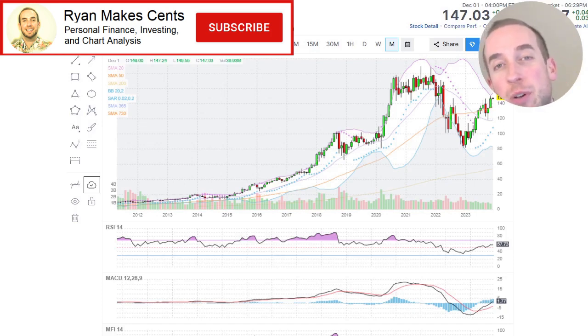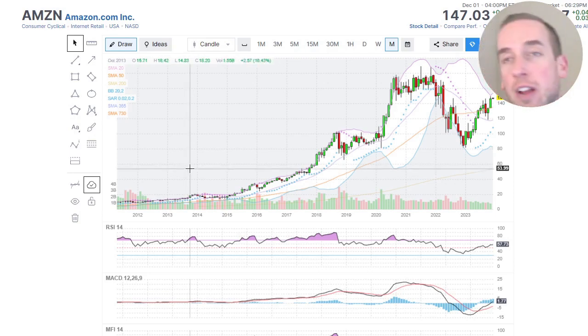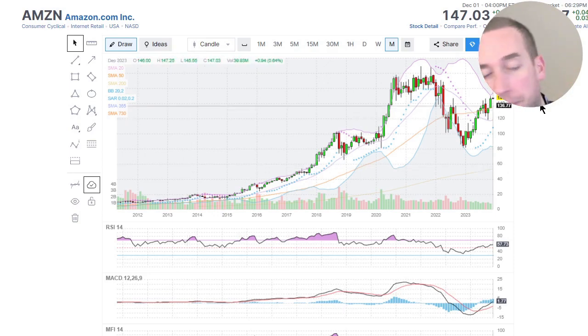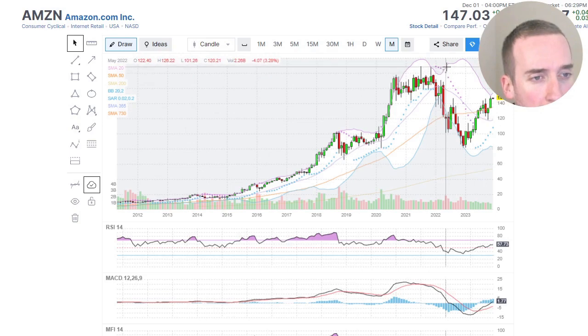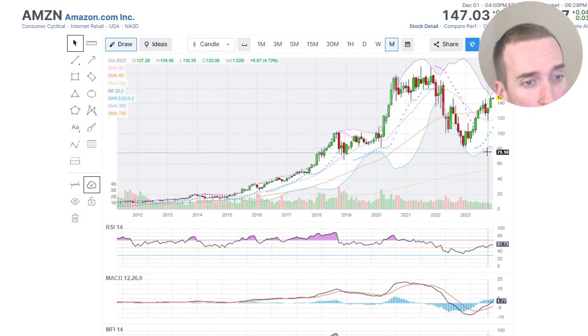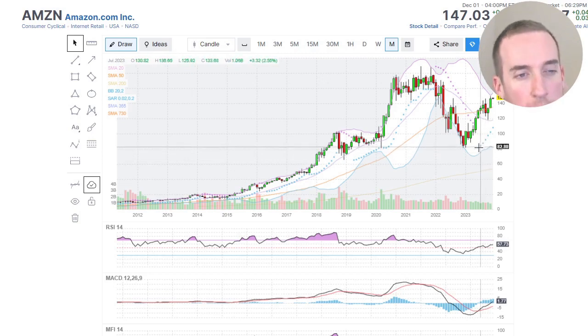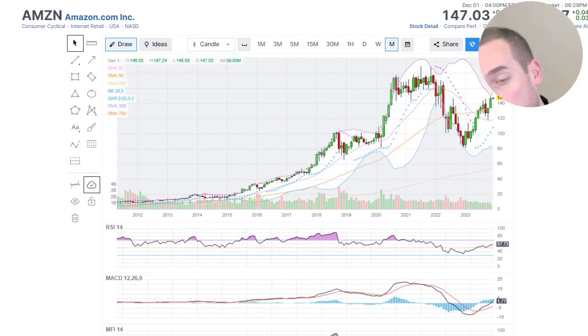Welcome back to another episode of Ryan Makes Sense. Today we're looking at Amazon, ticker symbol AMZN. The all-time high was $188, and right now we're at $147. The stock recently bottomed at around $81 and has since recovered to $147, which has been a nice gain for anyone who did buy.